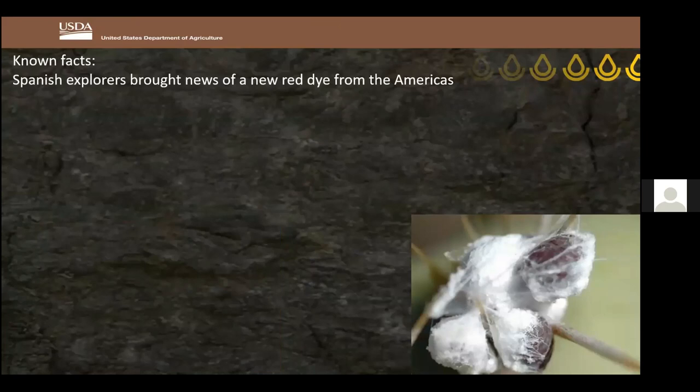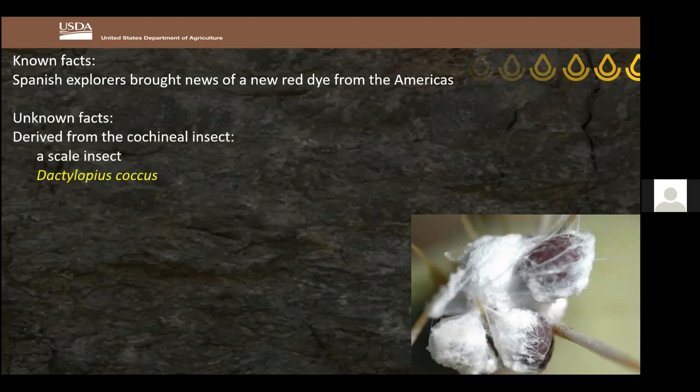Here's the known fact about these early explorations: the Spanish brought back news to Spain of a fabulous new dye in the Americas. What was unknown was what the dye actually was — whether mineral, animal, or plant-based. We now know it was the cochineal insect, a scale bug with a mouth part that sucks juice from the host plant. Its scientific name is Dactylopius coccus, and it had been cultivated by Mexicans and Aztecs for three to five centuries.